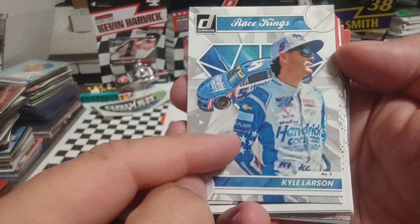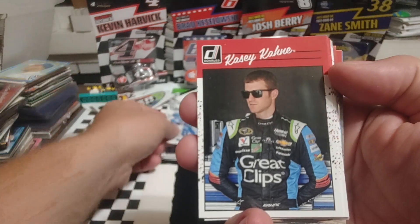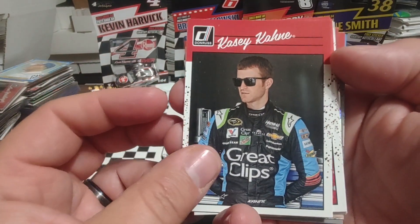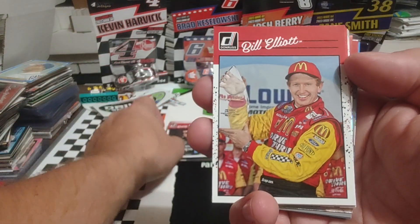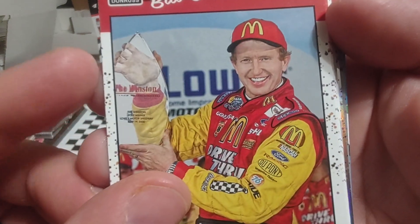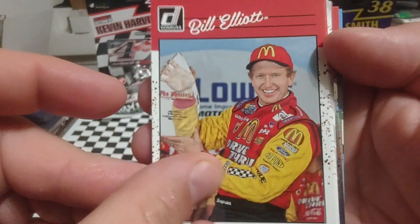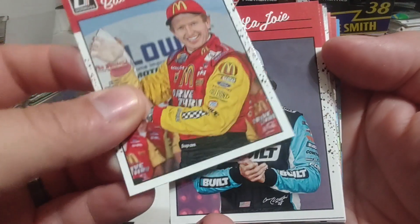Kyle Larson, Race Kings — I like that patriotic sleeve there, never noticed that one before. Casey Kein — kind of a legacy. Bill Elliott, Hall of Famer. This must be a pole win from the Winston — I'm going to guess 2000.